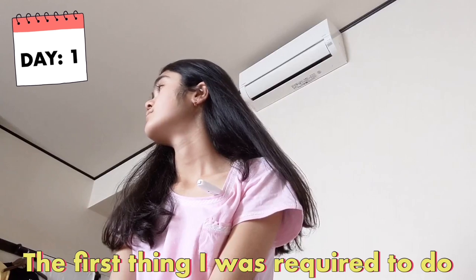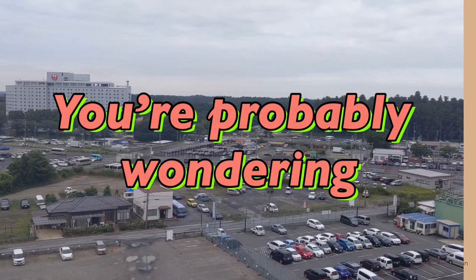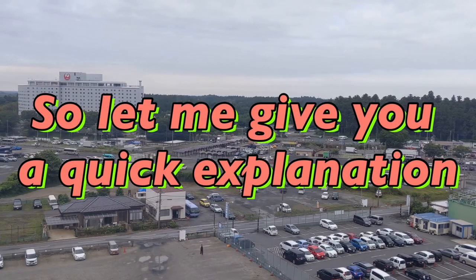Right when I woke up, the first thing I was required to do was take my body temperature and later report it to the COVID center app that I installed on my phone. You're probably wondering what apps I had installed for this three-day quarantine, so let me give you a quick explanation.